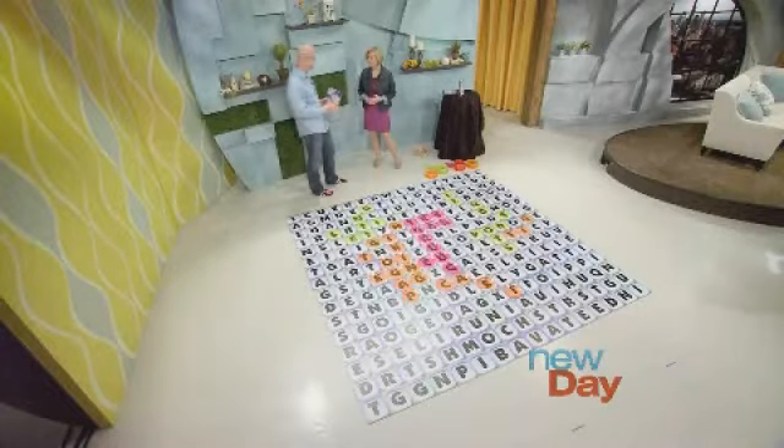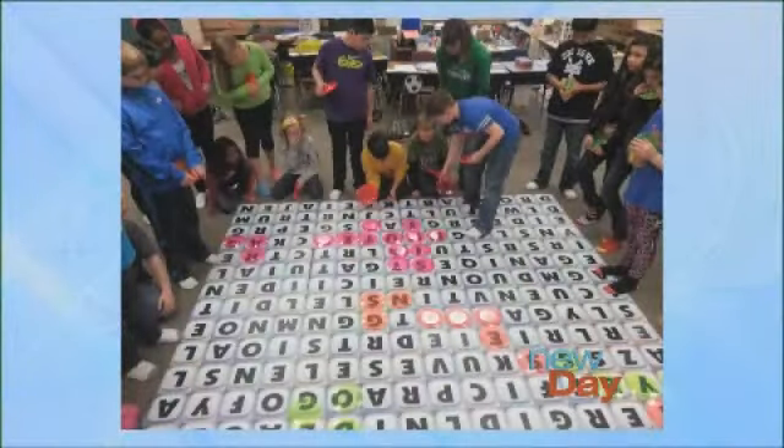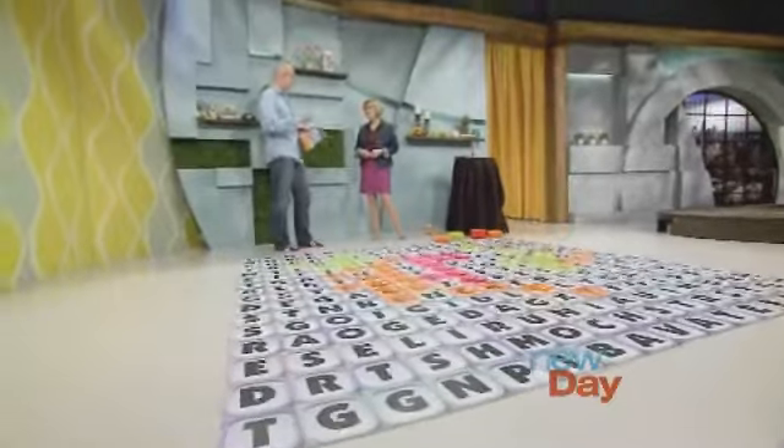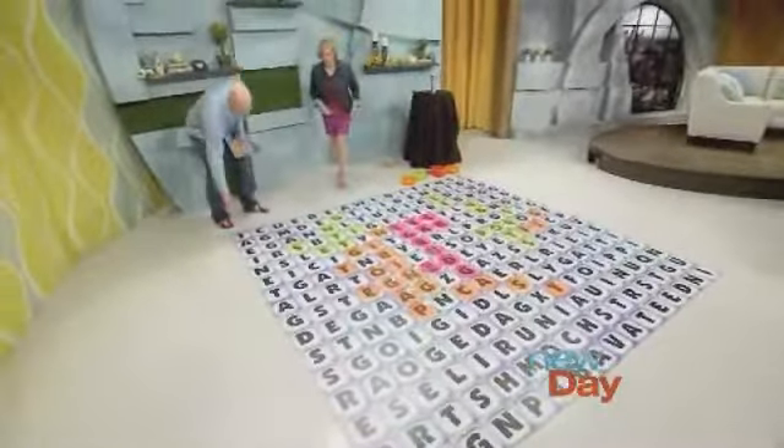We tested it in other schools, and then coincidentally had a chance to make this giant version for something not educational at all — but teachers there said it was the best thing ever for schools. We started testing the giant version in schools in the Chicago area and the results have been incredible. Now we're in the business of trying to sell this game, though it is a very expensive product.